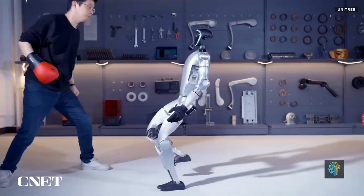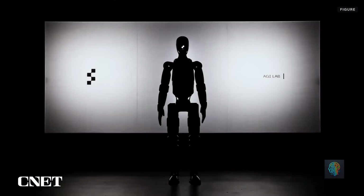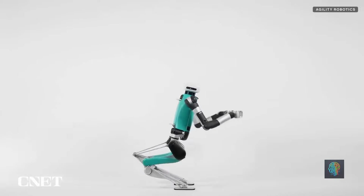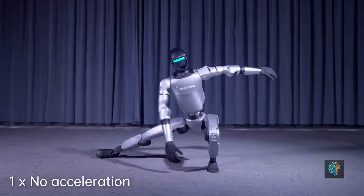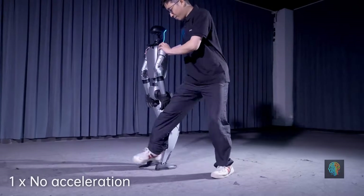Have you ever wondered why Chinese humanoid robots are often seen as better and cheaper compared to their U.S. counterparts? It's a fascinating topic, and it's not just about the price tag — it's a whole ecosystem that plays into this. Let's break it down and take a look at some of the key players dominating the Chinese robotic space.